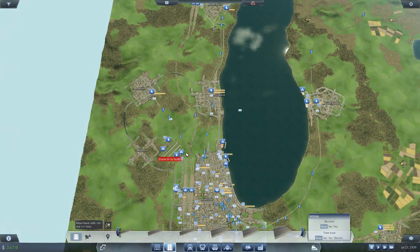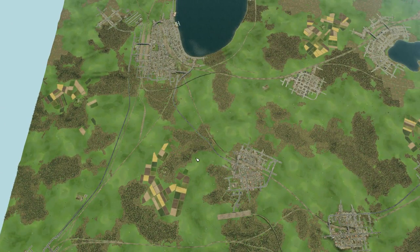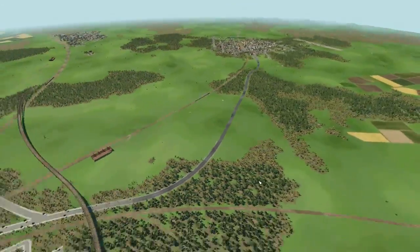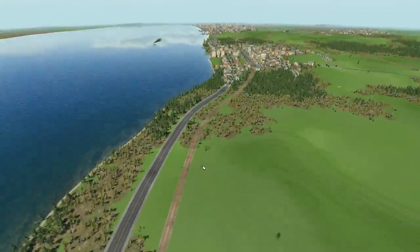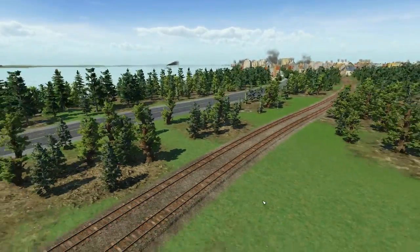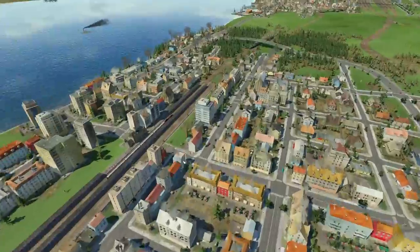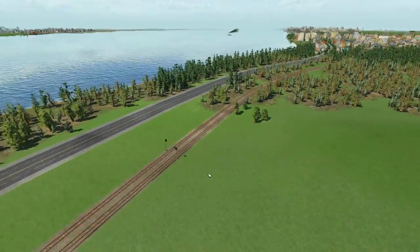Let's get the thumbnail for this episode. We've got roads everywhere so possibly some section of road. There should be a nicer one at Green Bay - yes, this looks fairly good. I wish there was a train in it - going the wrong direction. No, I can't get a train in there, but there's a ship in the background at least.